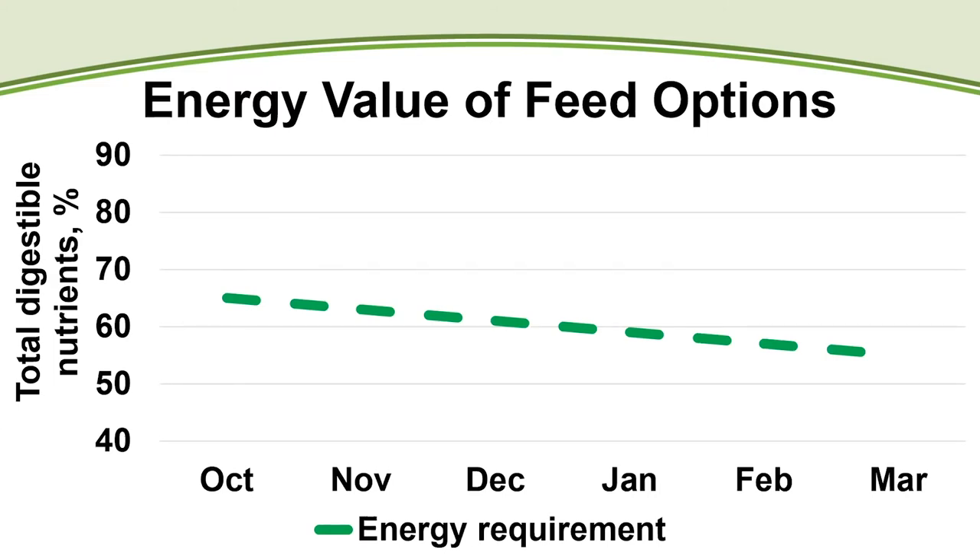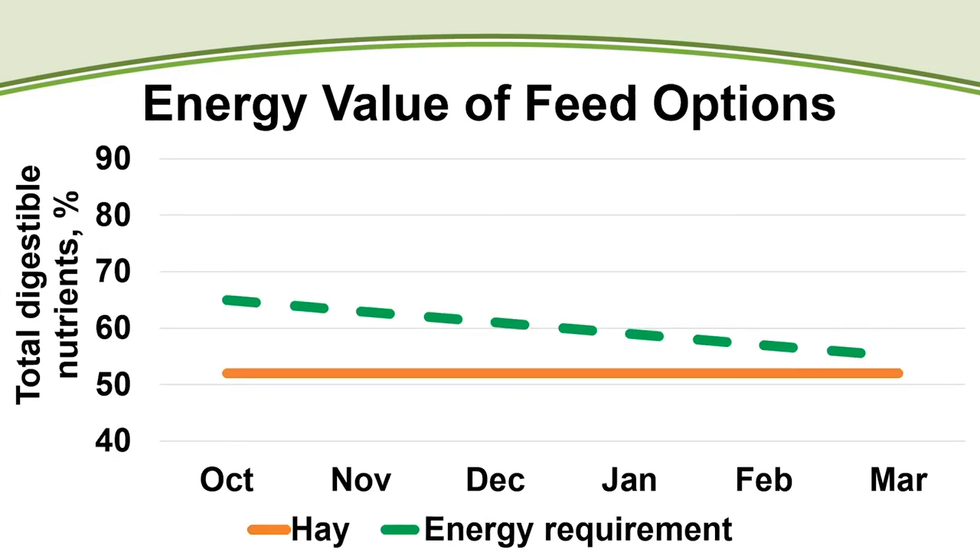Peak lactation occurs approximately 60 days post-calving, and from there the cow's requirements steadily decline as she makes less milk — depicted as a negative slope on the dotted green line. When you add the hay into the equation, those lines, especially early on, are a long ways apart.